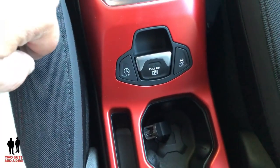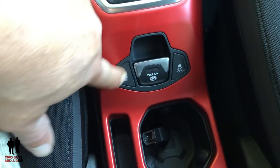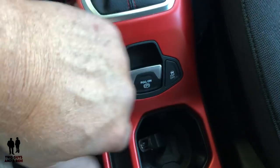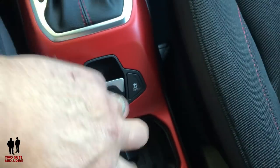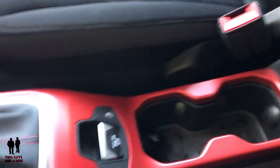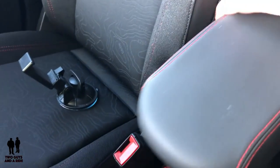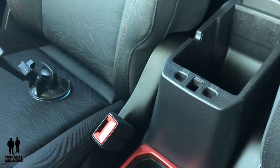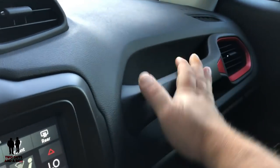Moving on down, there's an auto start-stop on/off button, an electronic parking brake — pull to engage, press to release — and a traction control off button. Below that are dual cup holders with rubber inserts, and a sliding armrest that you can adjust forward and back. When slid all the way out you can't access the handle, so push it back and lift the black handle to reveal very deep storage underneath.